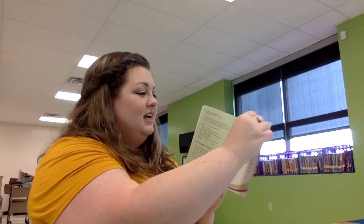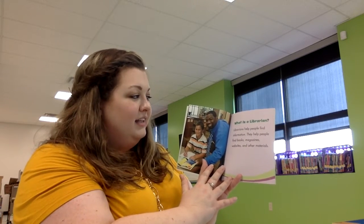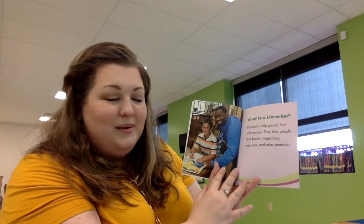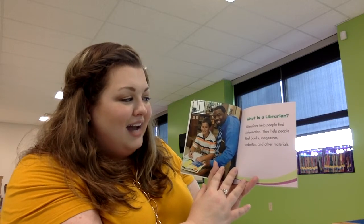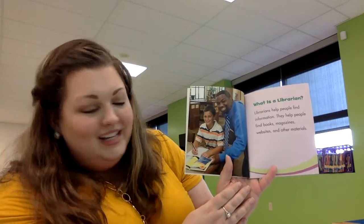Here's the table of contents. This shows us all the parts of the book and the pages that it's on. What is a librarian? Librarians help people find information. They help people find books, magazines, websites, and other materials. Can you see this librarian helping this little boy? Look, they're smiling and happy. I always loved coming to the library when I was little.